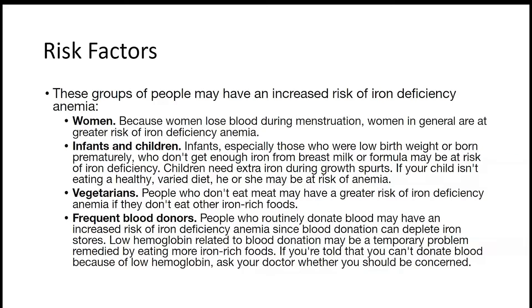If your diet doesn't contain enough iron, make sure to include iron-rich foods. The fourth risk factor is being a frequent blood donor — if you donate a lot of blood, you are lacking blood, which puts you at risk of getting iron deficiency anemia.